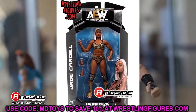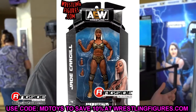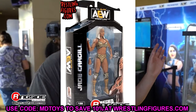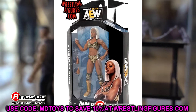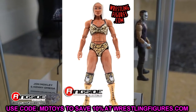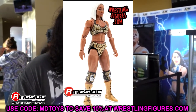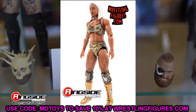First up is Jade Cargill. I think this figure looks outstanding — it is easily the best women's figure that Jazzwares has made to date. I love it. It's practically perfect. I was worried about the arms and shoulders, but standing up in the black and gold it looks phenomenal. The definition is there in her abdomen, legs, and arms. The head sculpt is still damn good and I love it.